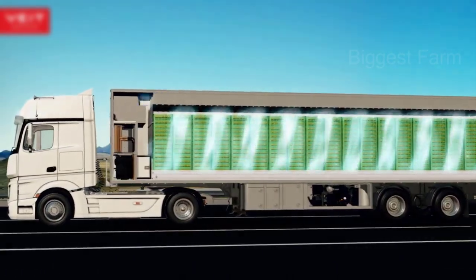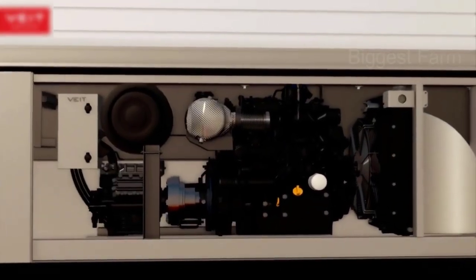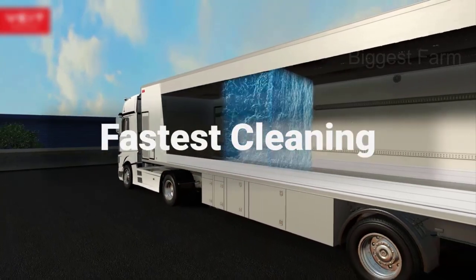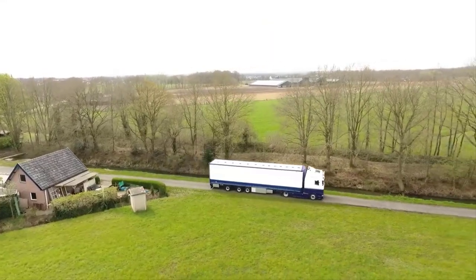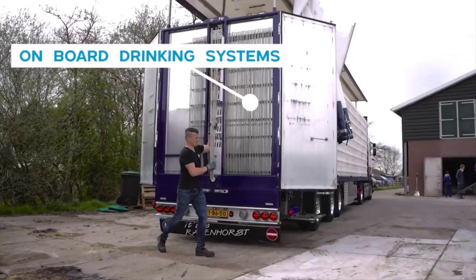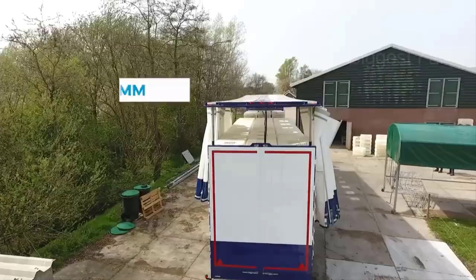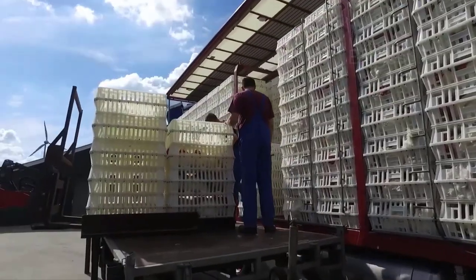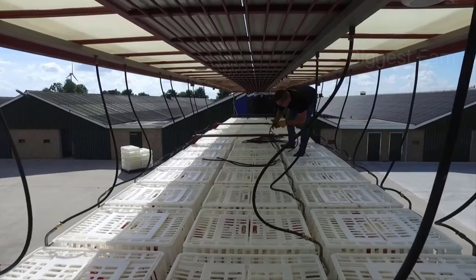Chickens are very susceptible to exhaustion and death during transportation. The vibrations and acceleration make them more stressed, leading to a high risk of death. Therefore, emphasis is placed on ensuring the health of the chickens so they can be comfortable during long journeys. The chickens will be put into a multi-tiered container and then loaded onto the truck. With each crate like this, chickens can be more comfortable when travelling over long distances, and each truck can transport thousands of chickens.